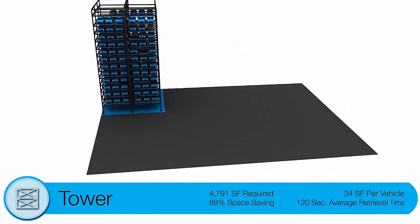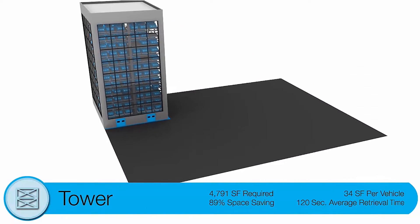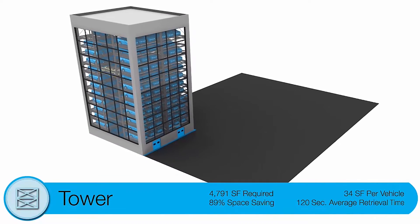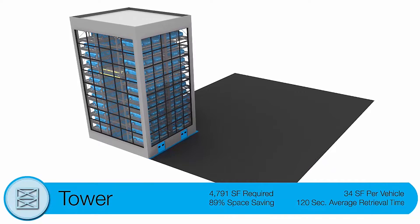We worked really closely with CityLift to determine what system of the different systems they offered would be most appropriate for our specific site. We evaluated tower and puzzle systems, considering both alternatives, and ultimately landed on a tower system as being the most appropriate for our particular site and our particular client.